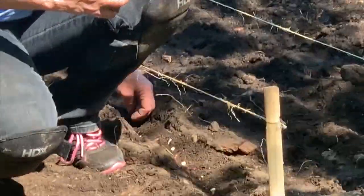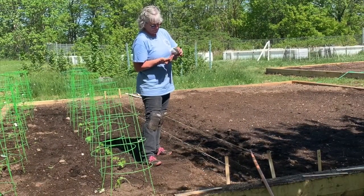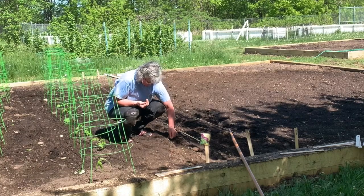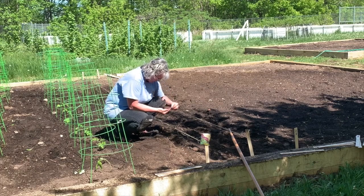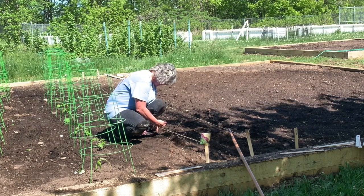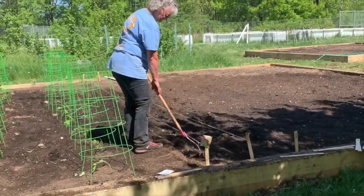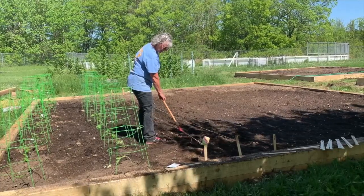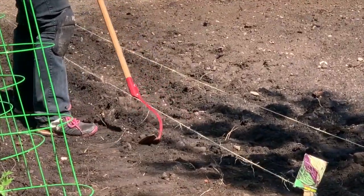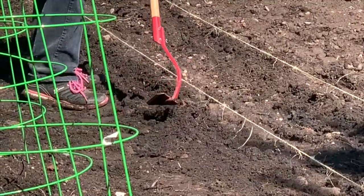When we get those all planted, we will cover them lightly with the dirt, with the soil. We don't want to pat it down real hard. I'll just do this one packet and then show you how I cover the row. So now I'm just covering them up slightly. You don't want to pat your soil down, because that makes it too difficult for the bean seeds to break through the soil.